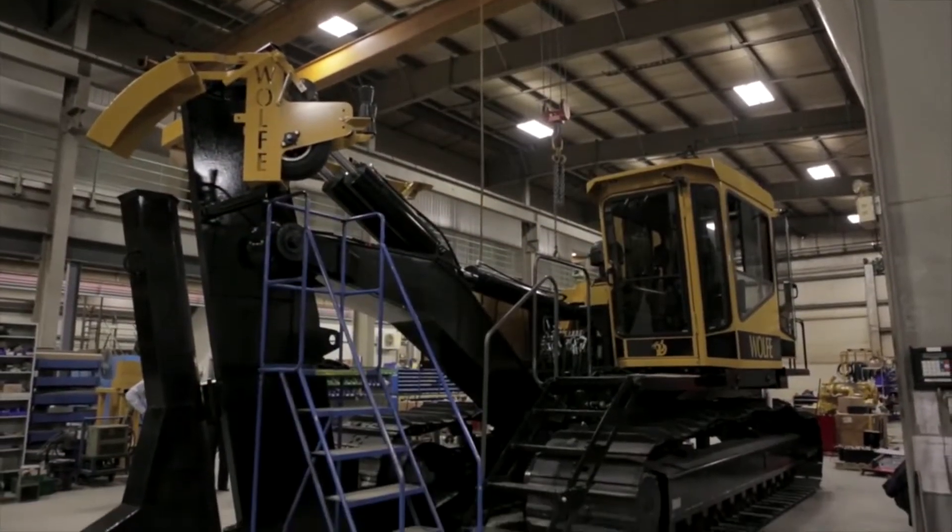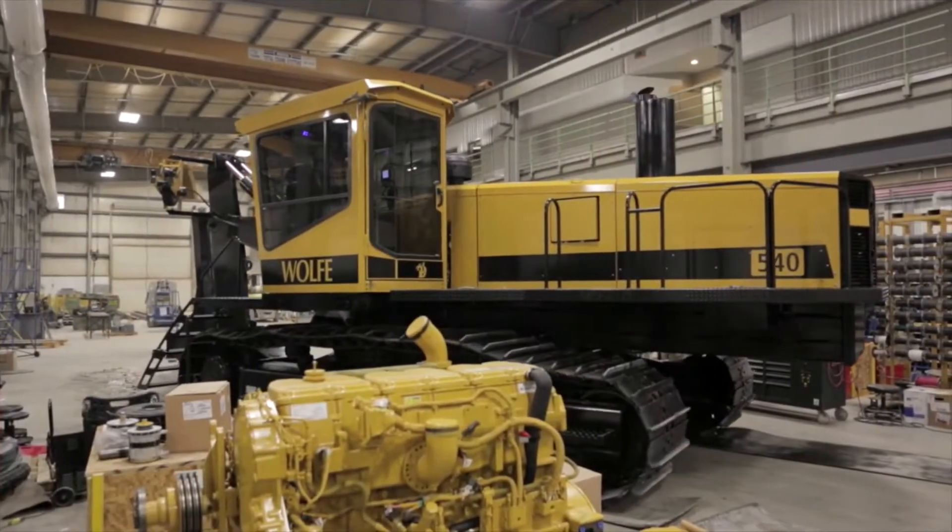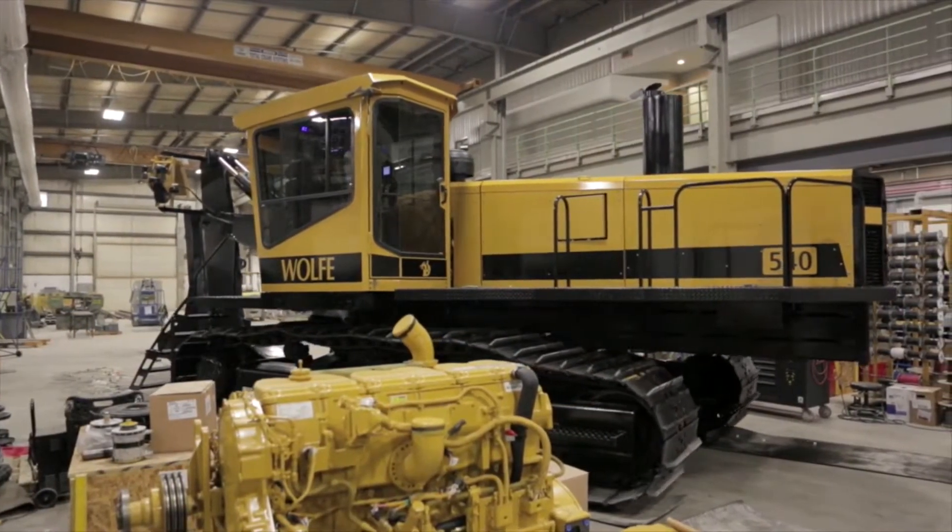Hi, my name is Ed Veek. I'm the president and new owner of Wolf Heavy Equipment. We've been in the manufacturing business for over 26 years, designing and manufacturing automated special purpose equipment. When the opportunity came up to purchase Wolf two years ago, it was a natural fit.